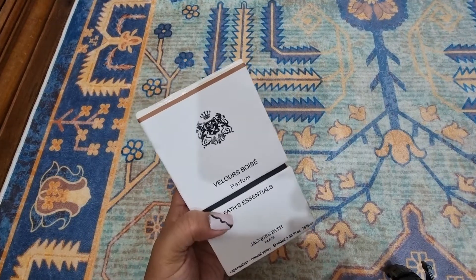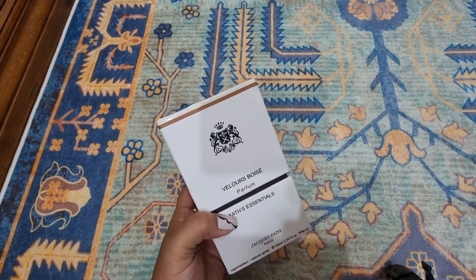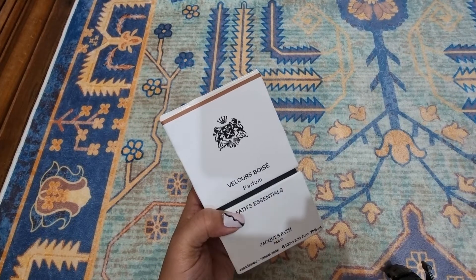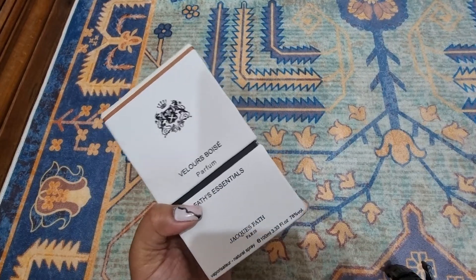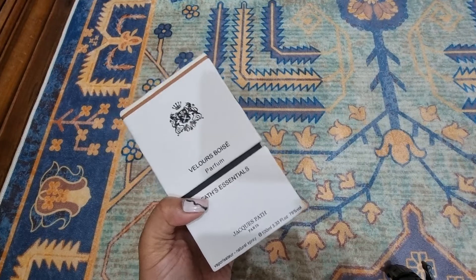So there we go — I'm officially opening it in front of you. I haven't seen it before and I don't know anything about it, but I did go through the notes and it seems like it's a woody, warm perfume.